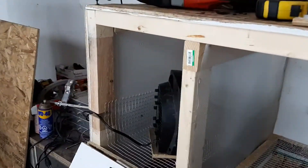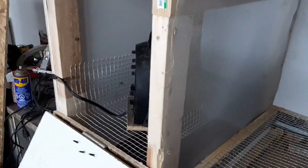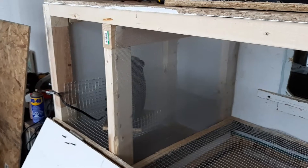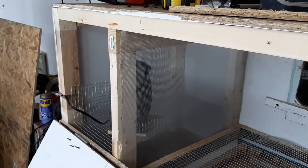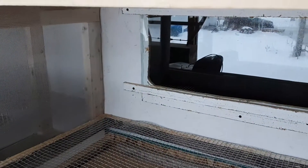In the heater section I've got some screen there to keep it so the chicks don't throw debris up against the heater and catch on fire. Inside there's also a viewing window.